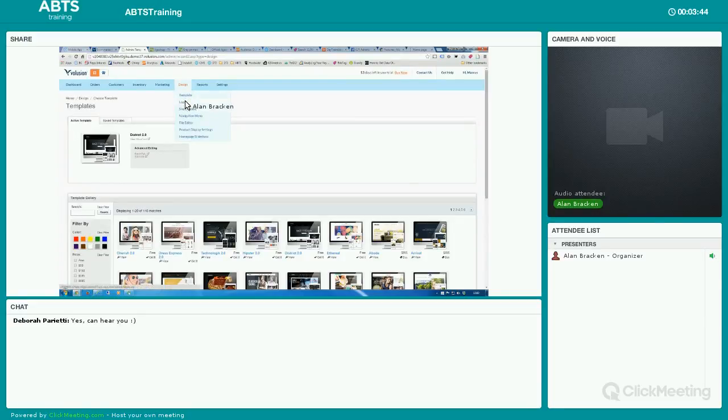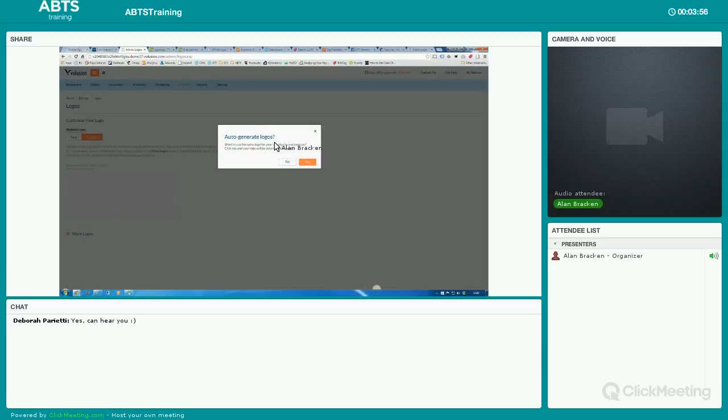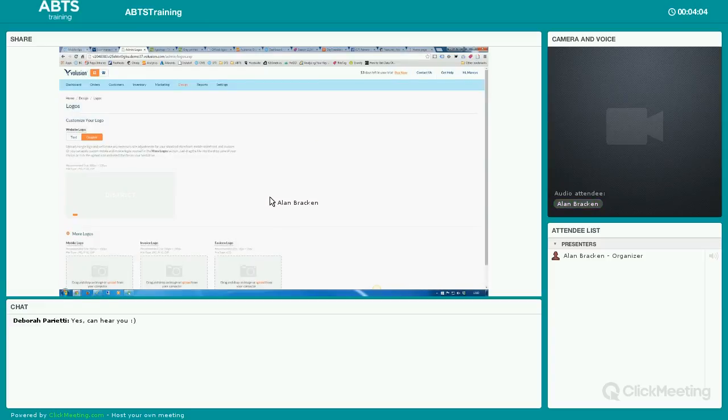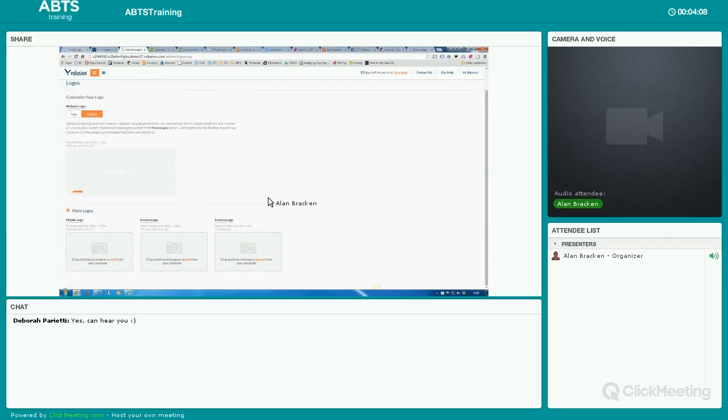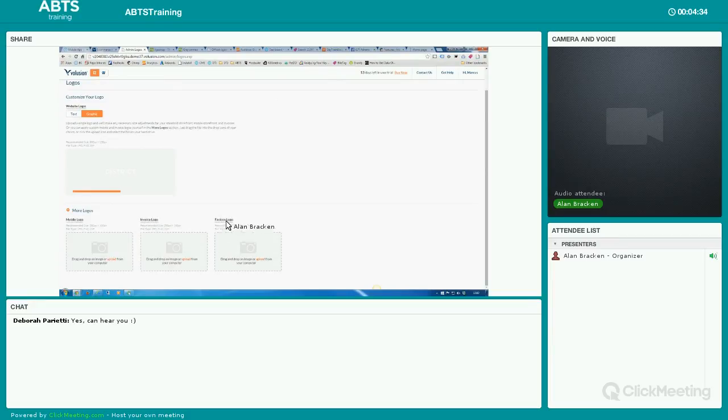As it loads up, it comes down to the design of exactly what this is all going to look like. You go into the design tab — you've got logos. If you have a logo, you can update it here. It will ask if you want it to be the same for mobile and invoices. There are websites where you can get logos made, or you can use stock imagery and change the name. If you're handy in Photoshop, you can do it yourself.